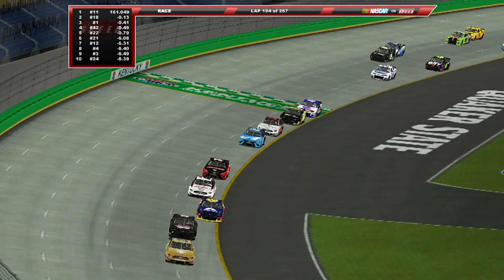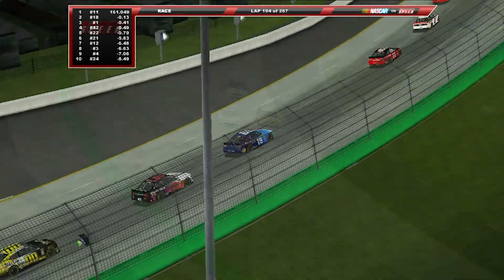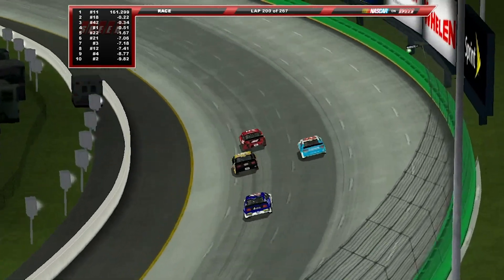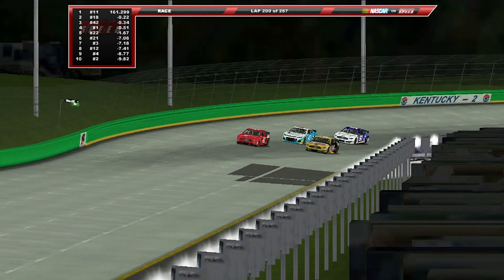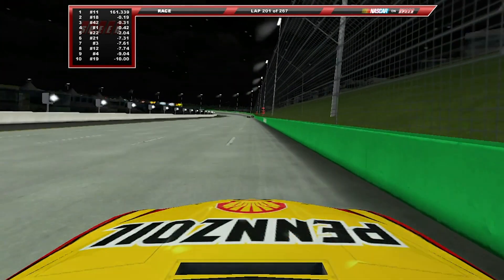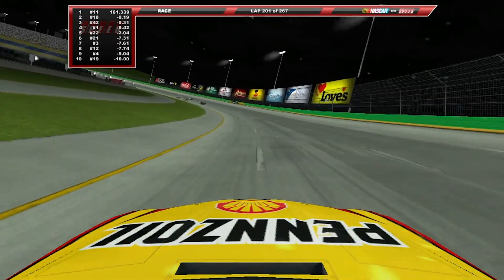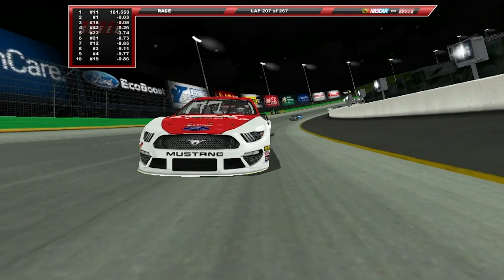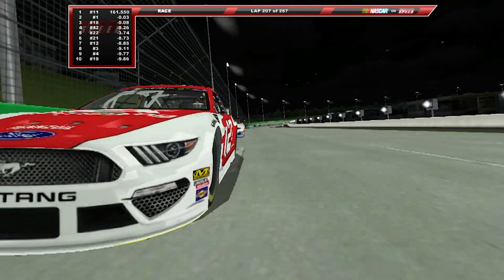Martin Truex Jr. is slipping a little bit, having fallen out of the top 10. Also falling back are Suarez and Clint Boyer — both guys who cannot afford to lose spots, and they are tailing on the end of the lead lap, eventually going to be caught by the leaders. Logano has lost the breakaway pack, and with the new aero package where drafting is a little more in effect, he is not going to be able to catch up and fades back into the next group.